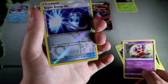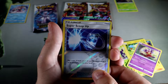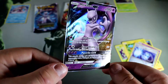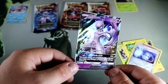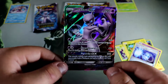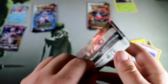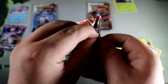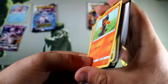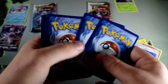Zorua, Ivysaur, Torkoal, Minun, Shinx — and then here's a reverse... Super Scoop Up. Okay, that's lame, no one cares about Super Scoop Up. But we do have the Mewtwo GX! That is solid — prices should flash on screen, I'm guessing probably around five bucks. Better than swinging and missing on all of these packs.